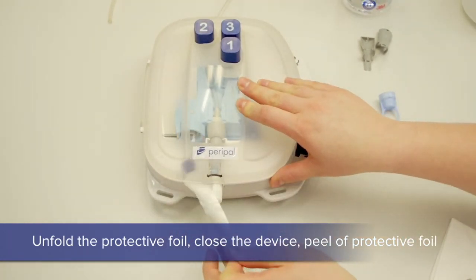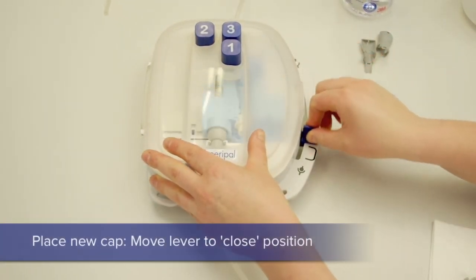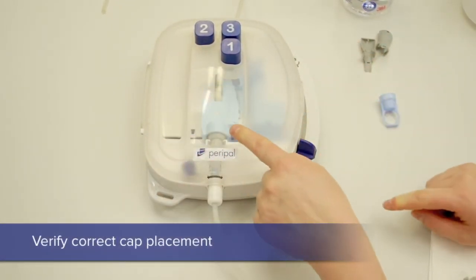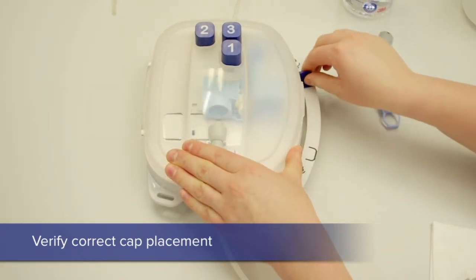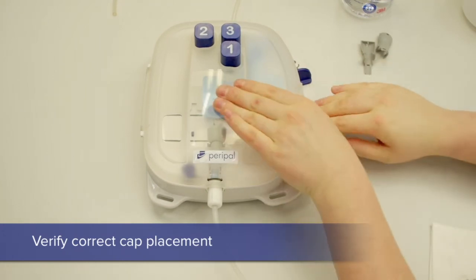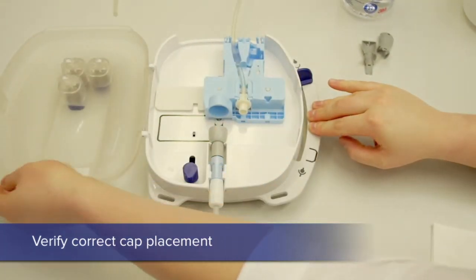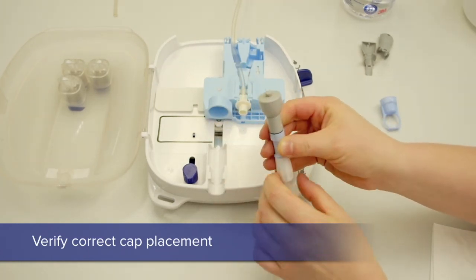The tab of the foil is left out of the device before closing. The tab is then removed. The lever is moved all the way to the top and then all the way down. Check to see if the cap is on and closed. Push the lever up, open the device with sterile hands, and remove the patient line. Make sure that the cap is on top.